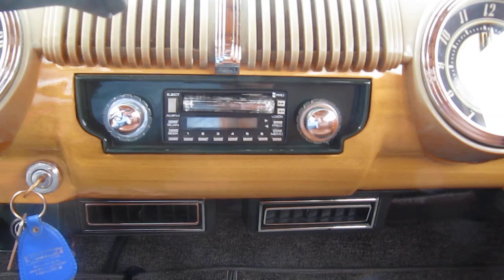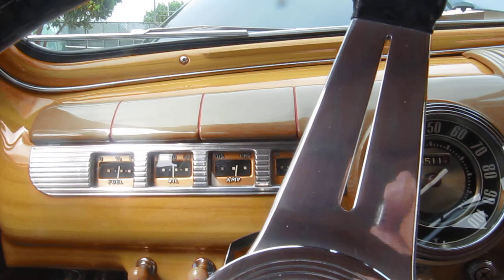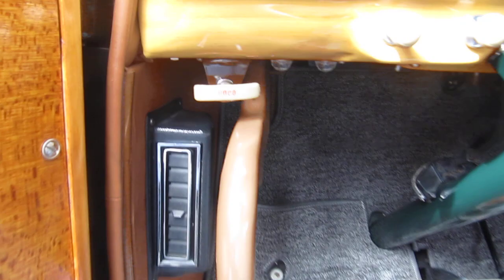It's an AM-FM, and the clock is electric. What's the miles on this, Jerry? Total miles is 116,000. It had 101 when I bought it, and I put 15,000 on it in the 20-some years that I've owned it. So it's been in the garage most of the time. This is beautiful. Unbelievable. It's just pristine. The work was all nice stuff. Beautiful work.